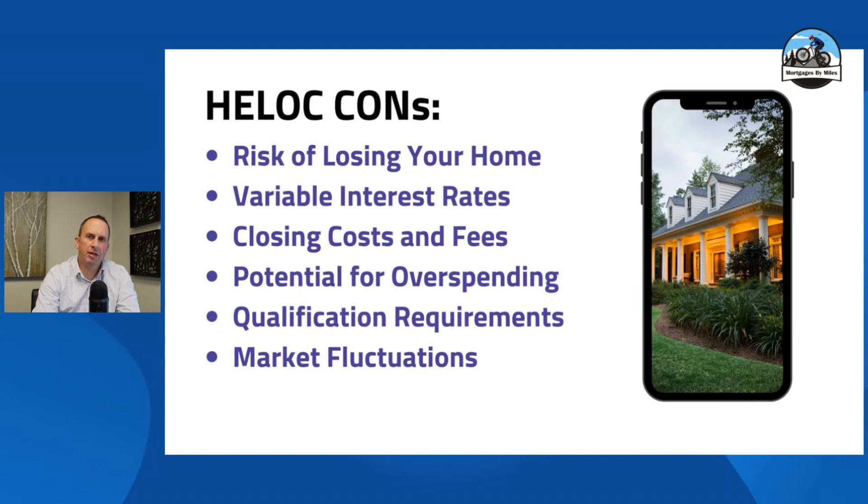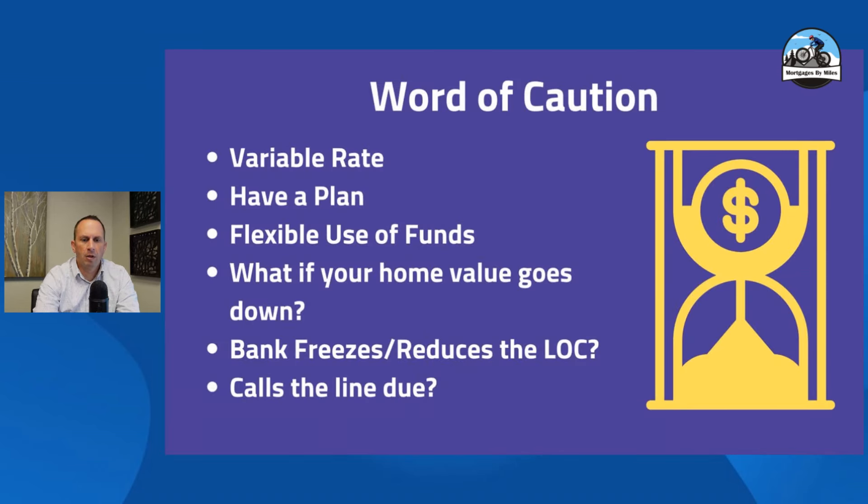Some of the cons: you now have greater risk that if something happens to you and your job, your home could be foreclosed on — there's another lender now. Variable interest rates also means rates could move up on you. There are closing costs and fees with the HELOC, and depending on how big your HELOC is, the closing costs will vary accordingly. Potential overspending is one I'm super careful about with clients. If clients tend to be irresponsible with their money — running up credit cards, maxing them out — the HELOC may not be wise for them, as they could overspend and totally max it out, ending up in a tough spot. A HELOC only requires an interest-only payment during the start period.